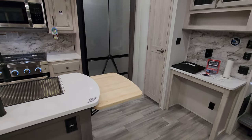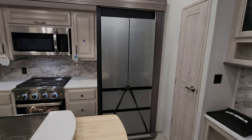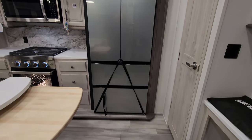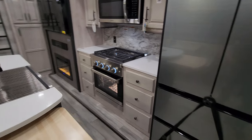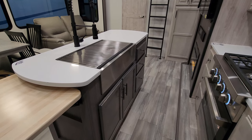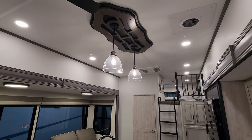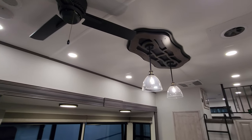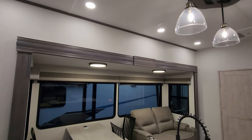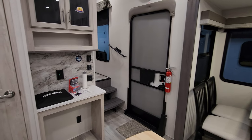On the end of the island there's a little flip-up countertop extension to give you more room. There's an Everchill refrigerator, three more drawers in the island and storage underneath. A vent fan up top, nice pendant lighting hanging down, a ceiling fan, and a couple of speakers in the roof as well. Pretty cool setup.